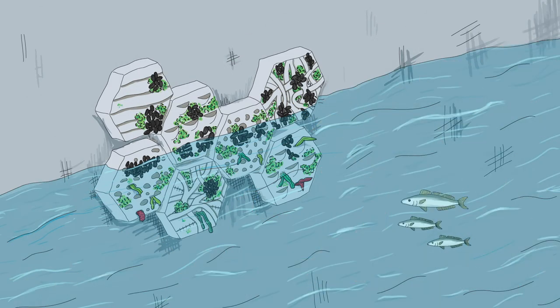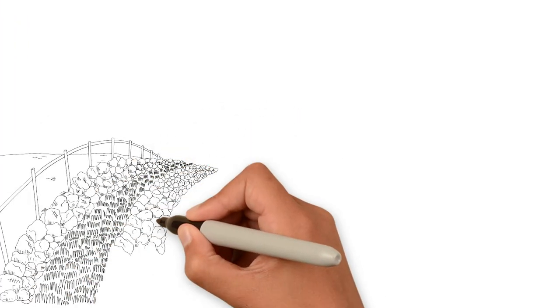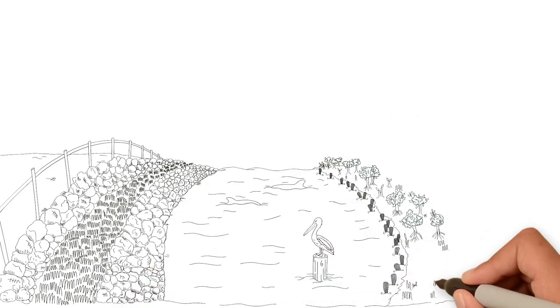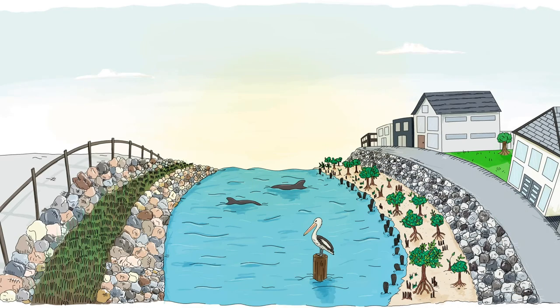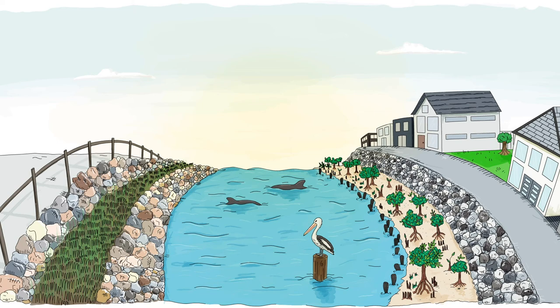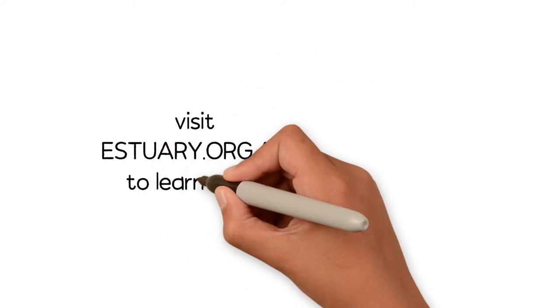It's not too late to avoid an emergency — we need to plan and act now. Through environmentally friendly seawalls, we have environmental benefits with protections in place to prevent disaster. Win-win! Our community will be more resilient when governments tackle these known risks. Visit estuary.org.au to learn more.